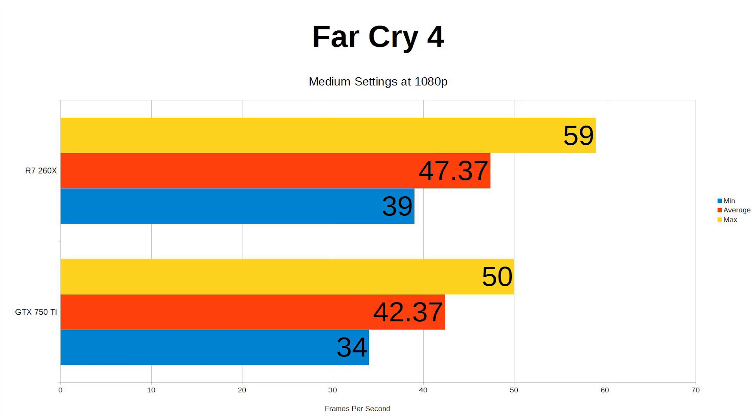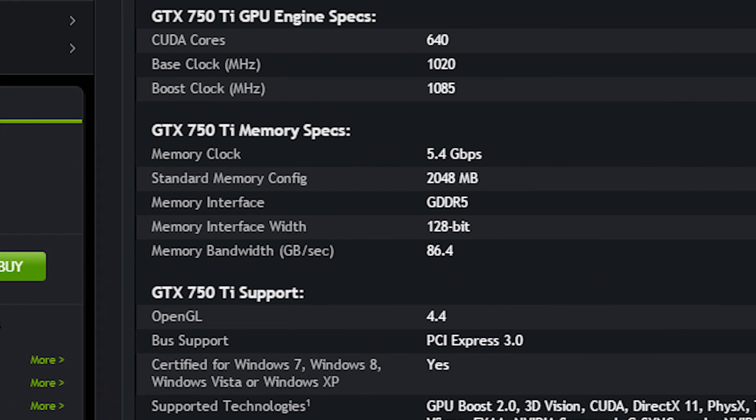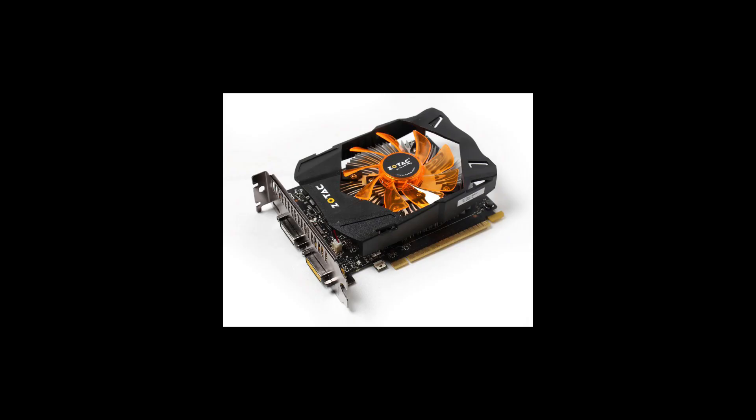Now on Far Cry 4, another NVIDIA optimized game, the 260X managed 47 frames per second with the 750 Ti able to manage 51. I think we can see a pattern emerging here. At this point I'd like to point out that this is all down to the underclocked standard VRAM frequency with the 750 Ti, which is 5400 MHz. If overclocked up to 6000 MHz it makes it much more competitive, but as this is a stock test and as the 750 Ti is likely to be used in small form factor systems with limited cooling, we won't be doing that today.